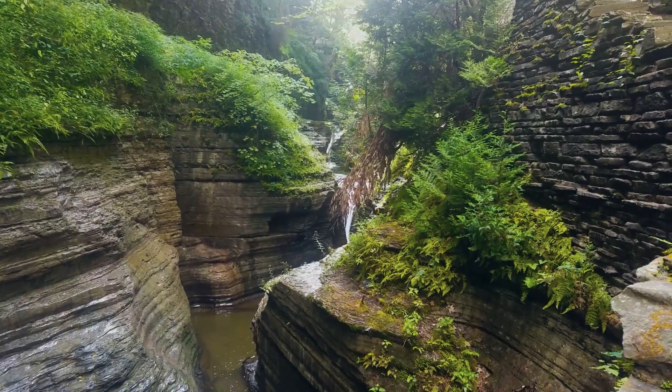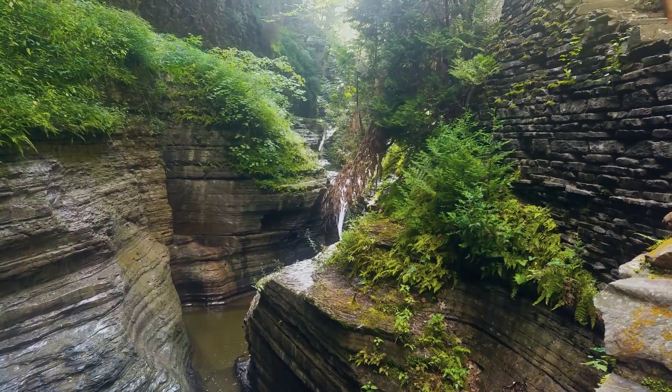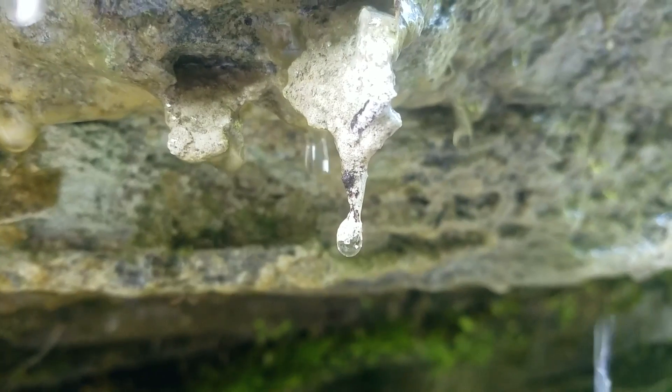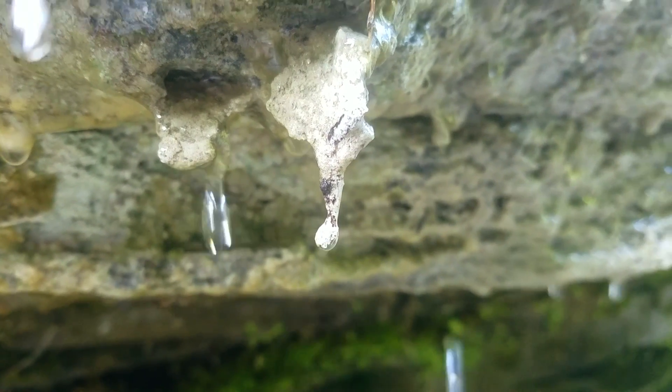Standing there, I couldn't help but be overwhelmed by the natural beauty of the gorge. Just think — this whole thing was shaped by water running over it for millions of years. Even the paths themselves were worn by the combination of water and physical forces of hundreds of visitors walking up and down its curvy trajectory.